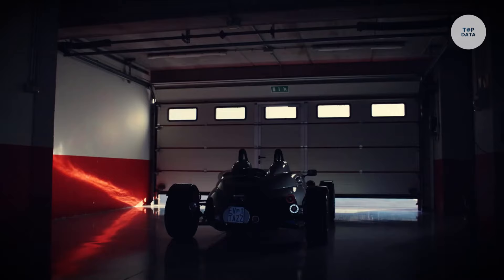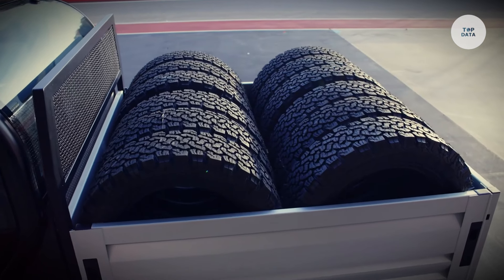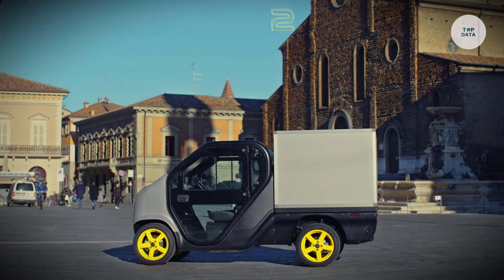Featuring adjustable eco-leather seats, ABS braking, and modern tech like keyless entry, the ZeroMax Cubo is perfect for urban delivery services, redefining modern logistics with functionality and flexibility.